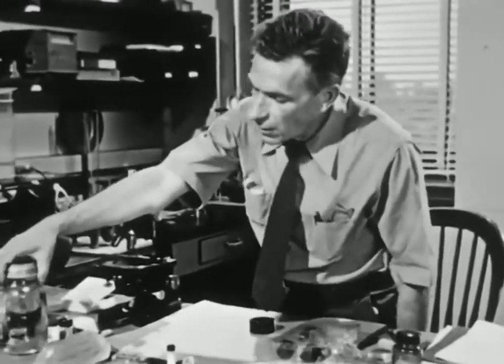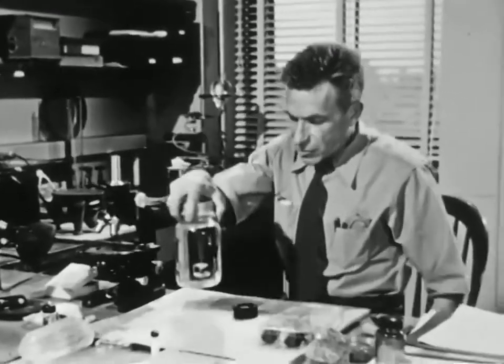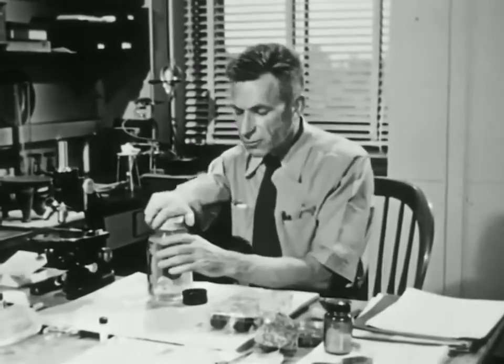Here's a crystal I like especially well, probably because I made it myself. It's a crystal of alum. As a matter of fact, you can make a crystal just like it. I've put some directions in the film notes in case you want to do it yourself.